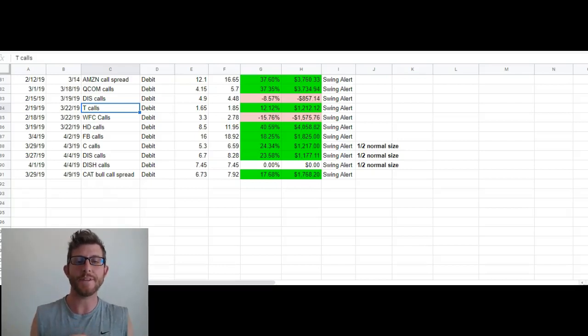Hey guys, thanks for stopping by. This is Taylor from thetradinganalyst.com. We're going to take a look at a few trades that we've recently taken, and the reason I'm going to show you these trades is to show you our strategy and to teach you our strategy that gets us consistent results. Hopefully it can do the same for your trading.